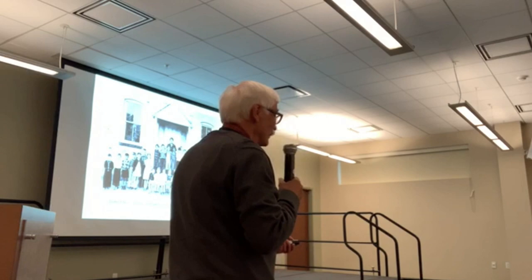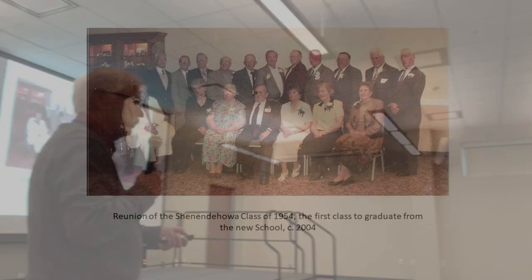Here we have a reunion of the very first class to graduate from the new school in 1954. The lady on the left is Margaret Simmons. Margaret Simmons was one of the teachers, and there's a very interesting story about her getting the job here at Shenendehowa — she's African American and I interviewed her on tape, which is here in the history room at the library. It was a very interesting interview.